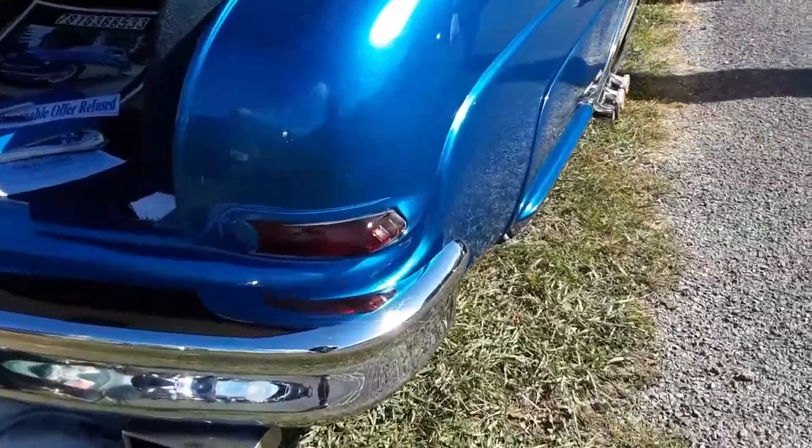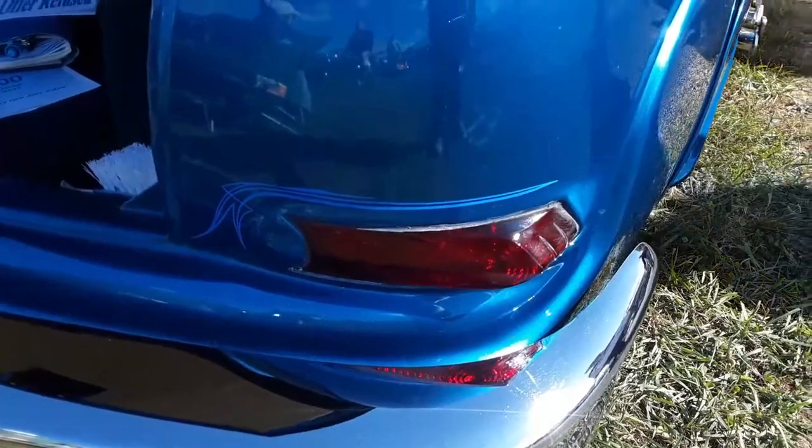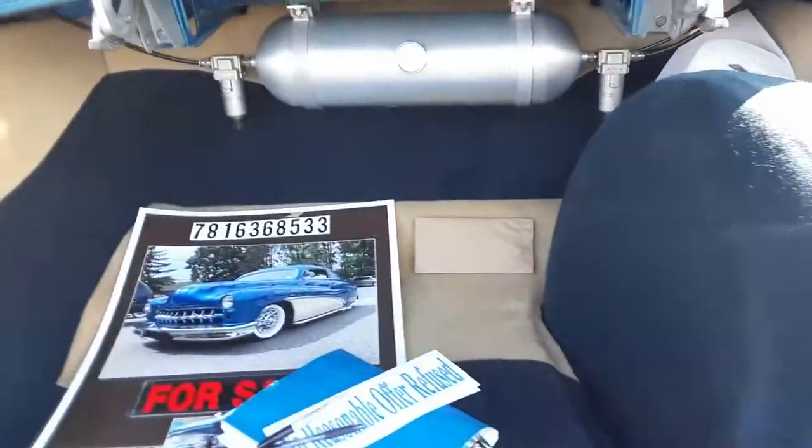Beautiful — look at the way they did the taillights. It's like they kept the bezels and just blended it right in. I like that a lot.